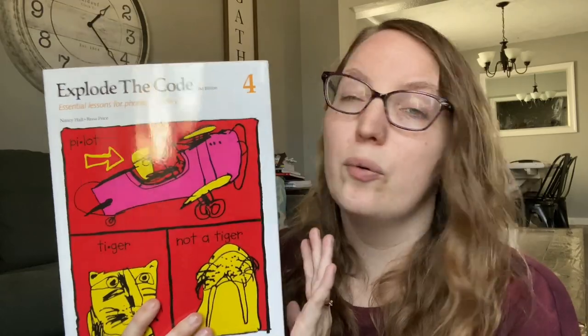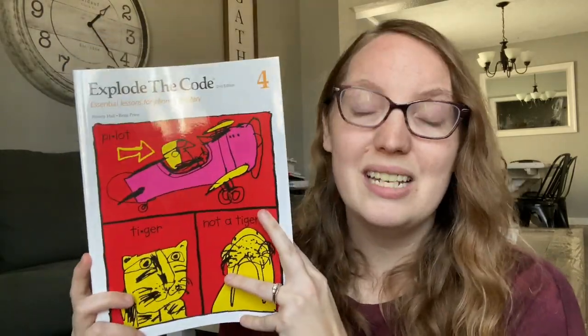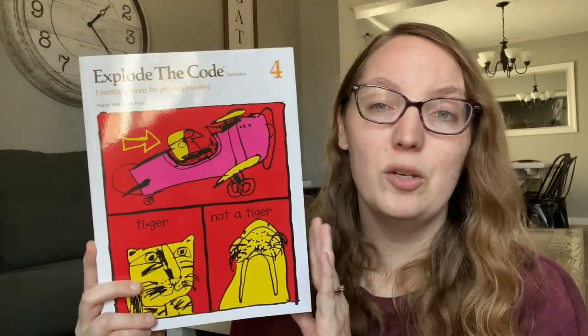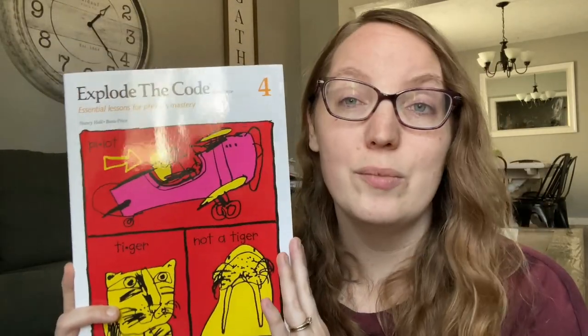So she'll be doing Explode the Code 4 and probably 5 next year as well. She absolutely loves these, and it's something she can do pretty independently. I always make sure to go back and check and correct any work she may have gotten wrong, but it's something she can do pretty independently, which is always a big confidence boost when it comes to her and her schoolwork. The last few things for language arts — she will be doing the next level of Grammar Galaxy.